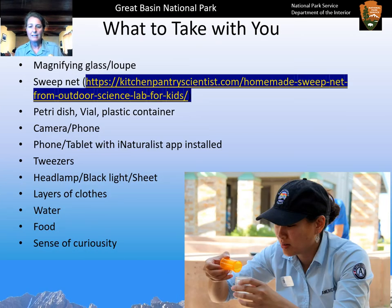Here's what to take when you go out collecting. A magnifying glass or loupe can be really helpful because some Hemiptera are very tiny. A sweep net is very useful for going through vegetation to collect insects. If you don't have one, you can make one with wire clothes hangers and a pillowcase — visit kitchenpantriescientist.com for step-by-step directions, or just Google 'how to make a sweep net.' Bring a small plastic container, Petri dish, or vial to hold what you catch. Your camera — even a phone camera — works well, and a phone or tablet with the iNaturalist app installed.